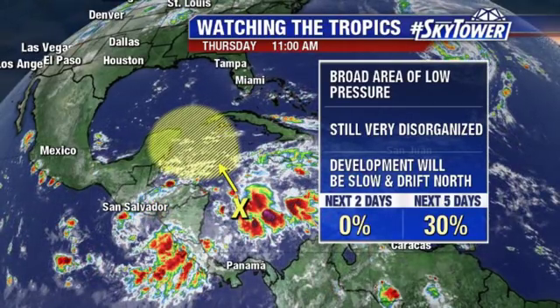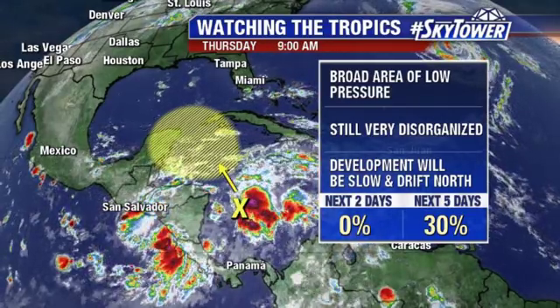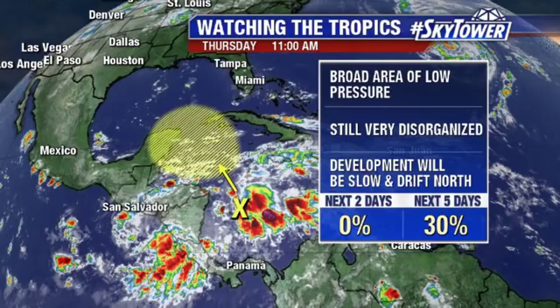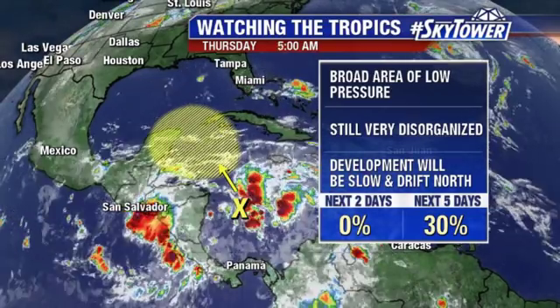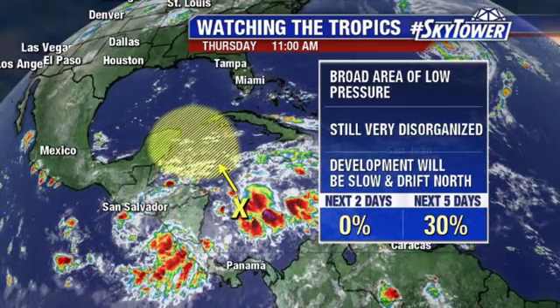As it slowly drifts north — and we're talking slow here — through the weekend and into early next week up towards the Yucatan, we may start to see some lighter wind shear, and that may start to help something spin up. Long term, I don't see a huge threat from this, but it's something that we're going to watch closely.